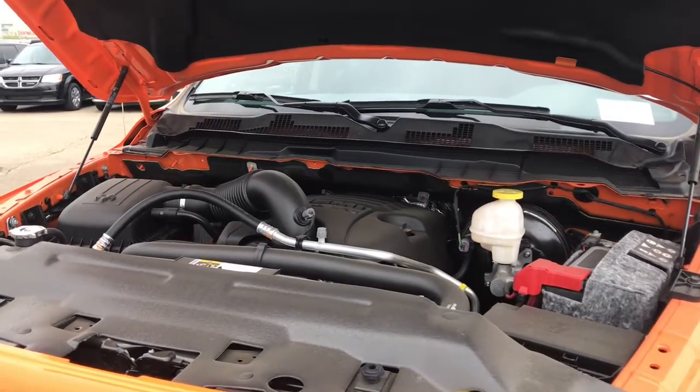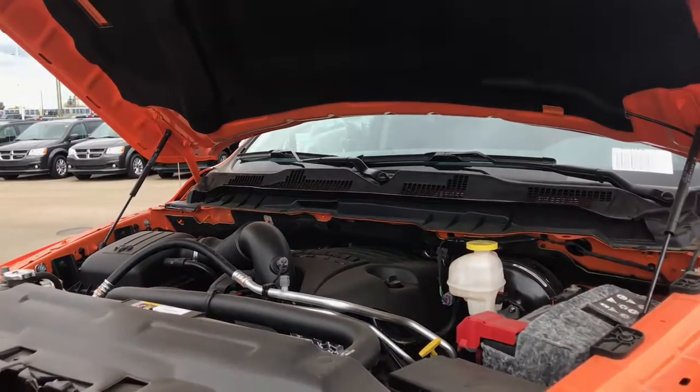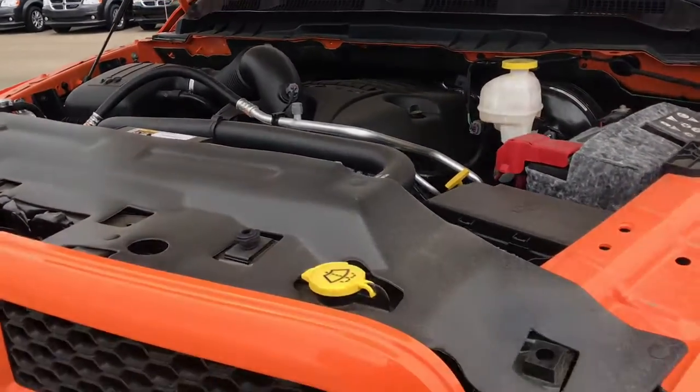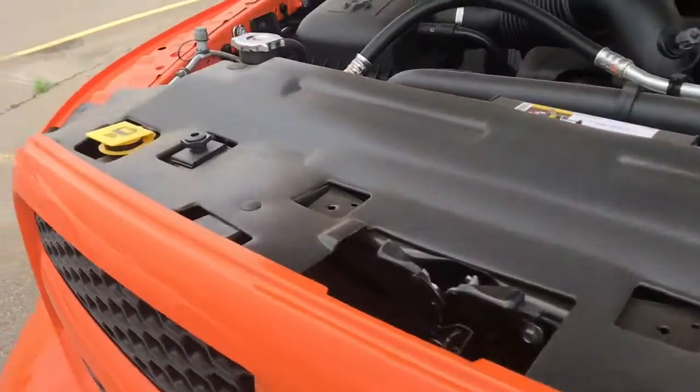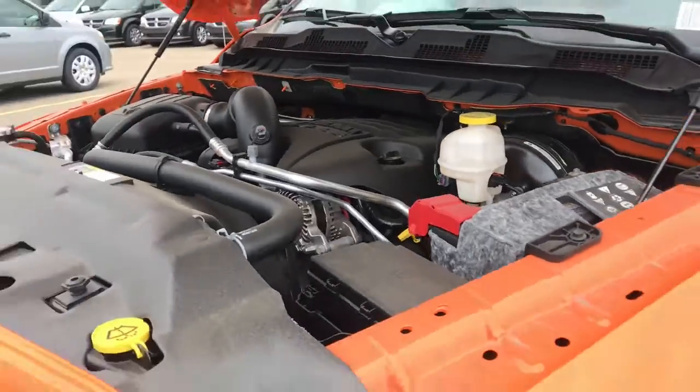The multi-displacement system means that four of the eight cylinders will shut off when cruising at a constant speed in order to be more economical on gas. We've also got your windshield fluid and your coolant fluid and your battery conveniently located for when you need to access them.